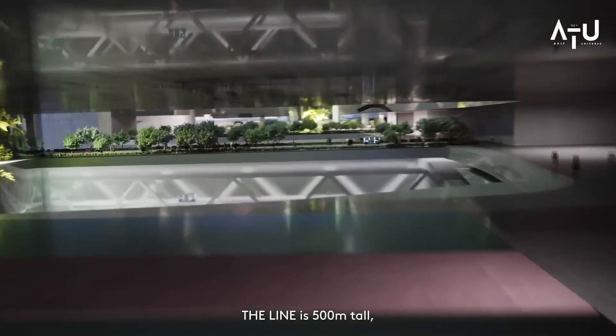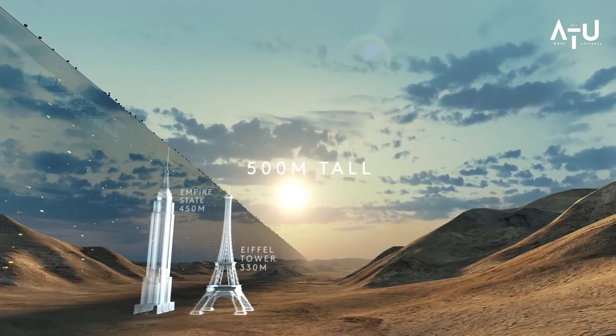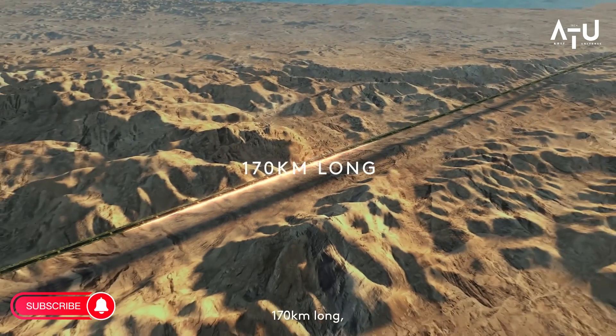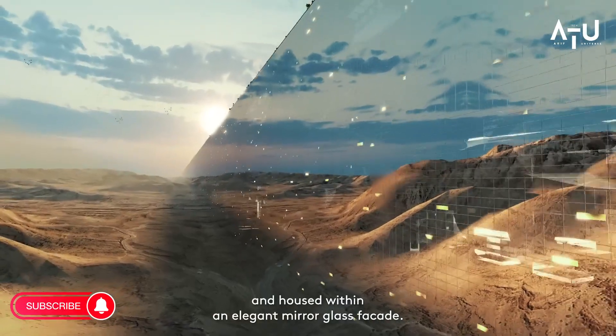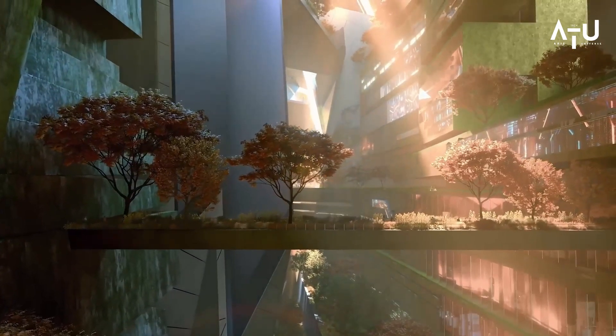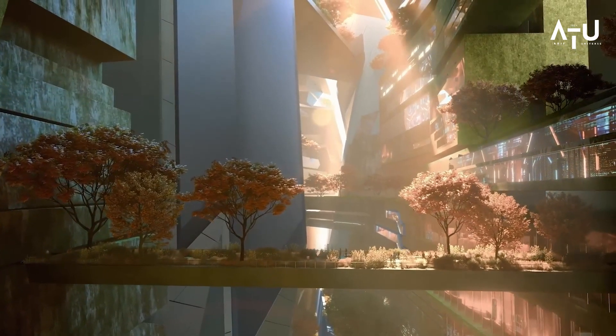The Line is a fully sustainable, car-free city that stretches over 100 miles. It will feature a network of high-speed trains, pedestrian-only streets, and green spaces, all designed to reduce the city's carbon footprint and create a more livable environment for its residents.